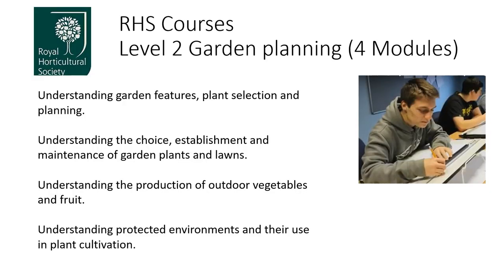The RHS Level 2 Garden Planning course covers a wide range of planning including garden features, plant selection, a bit of garden history, herbaceous borders, and all sorts of things like that. It covers understanding the choice, establishment and maintenance of garden plants and lawns — so bedding plants, spring, summer, herbaceous plants, alpines, and aquatics. It's a big, big range of topics.